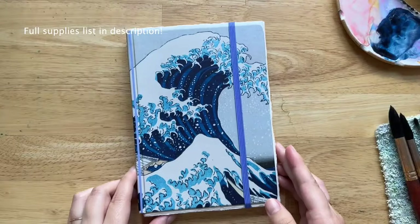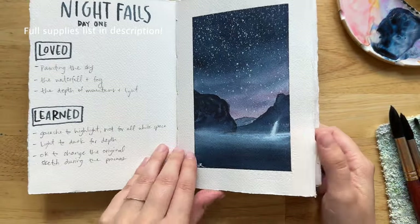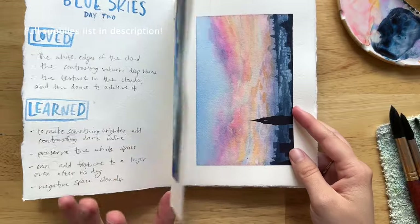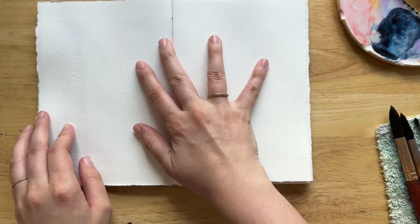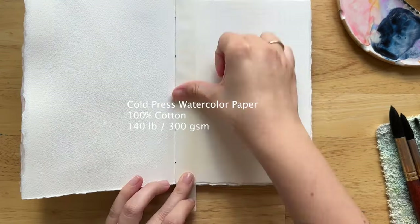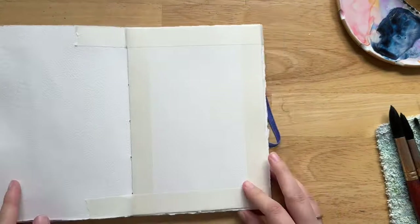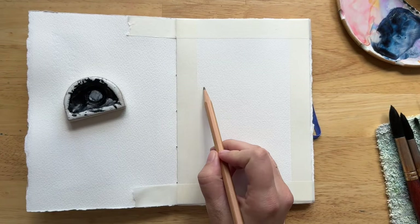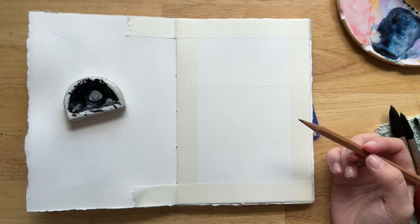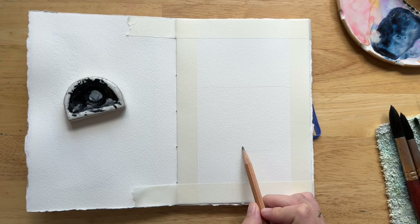Mini pep talk before we start painting: this is going to be messy. We're painting fire, which is notoriously tricky, and I highly encourage you to experiment. Look at this as a study — we're just practicing, we're experimenting, we're practicing these techniques and we're practicing courage. Exercising our muscles so that we can tolerate even more discomfort and stretch our creative skills even further.